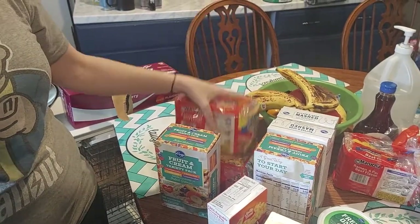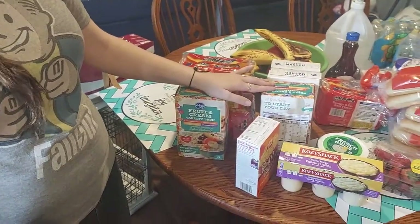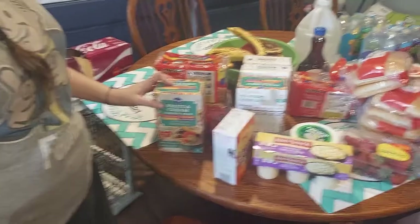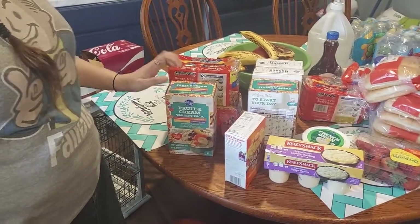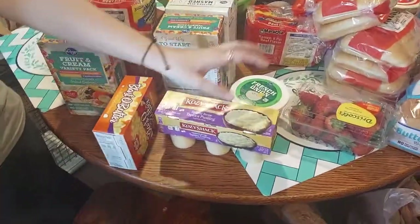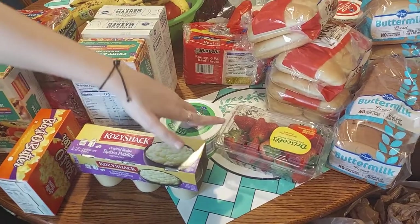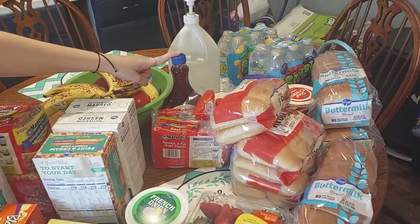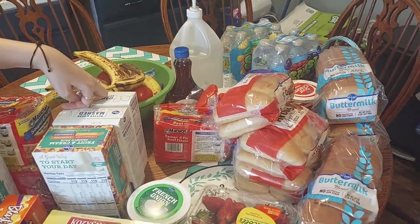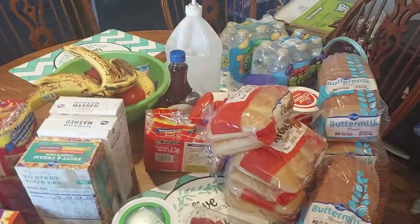Now for the regular-priced stuff. Ramen noodles because Aiden's been obsessed with making them. Two variety packs of oatmeal — strawberries and cream, bananas and cream, blueberries and cream. A thing of popcorn. Tapioca dip for Aiden's party. Some strawberries. Pancake syrup. Two things of instant mashed potatoes for a quick lazy-night meal. Another pack of ramen noodles.